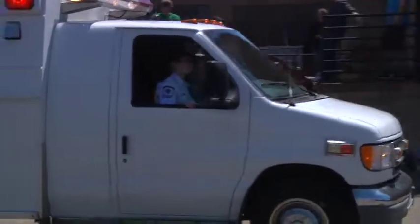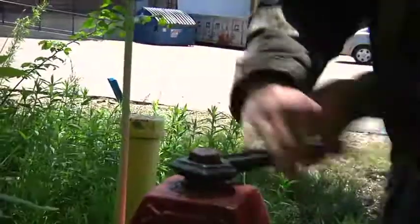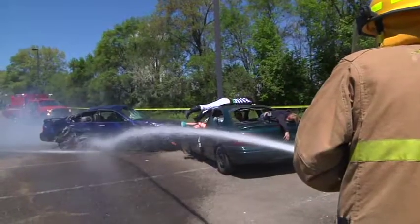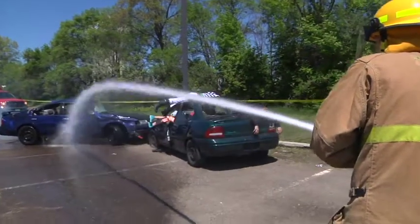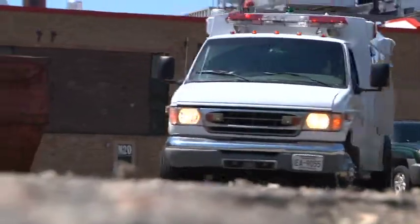We will assist them in bringing out our equipment. We'll show them what a tanker is, we'll show them what an engine is, what it does. We'll throw hand lines out there and let them get their hands on that. We've done ladders with them, and then as you've seen in the last event, we'll assist them in a mass casualty type setting.